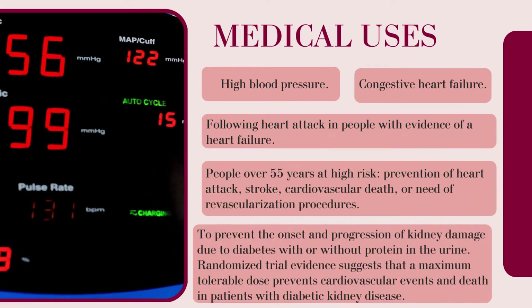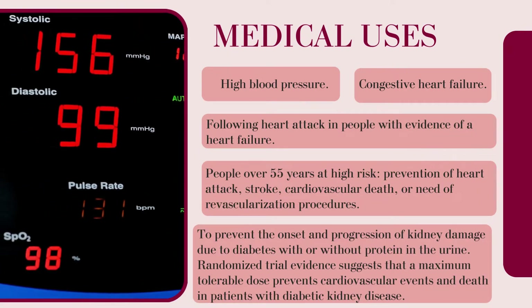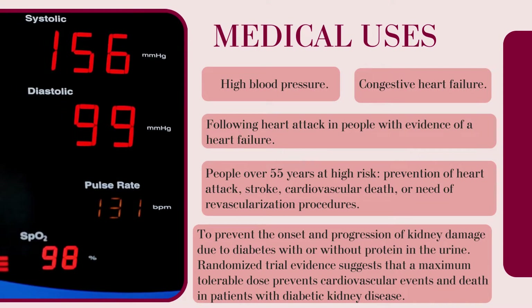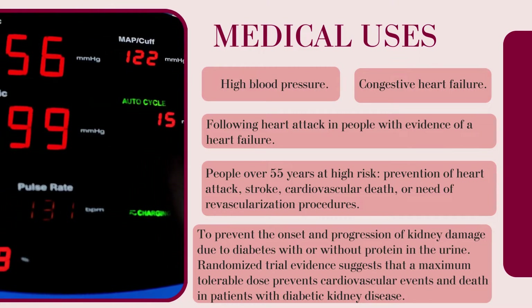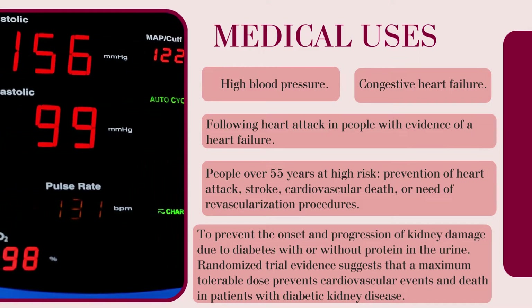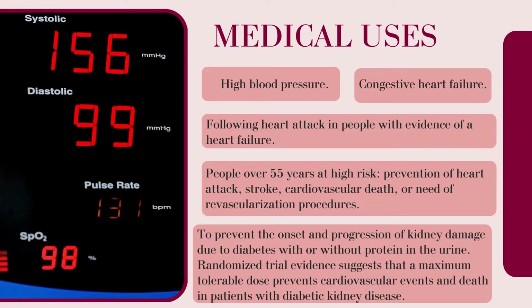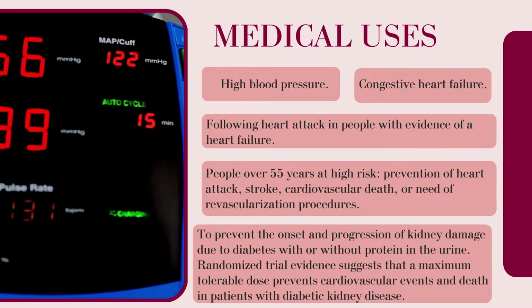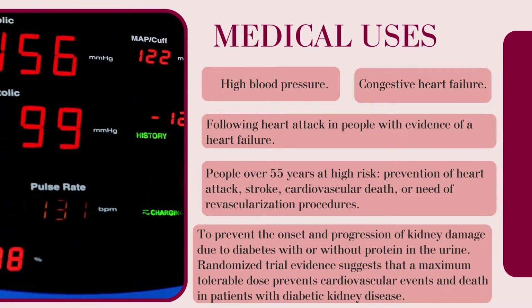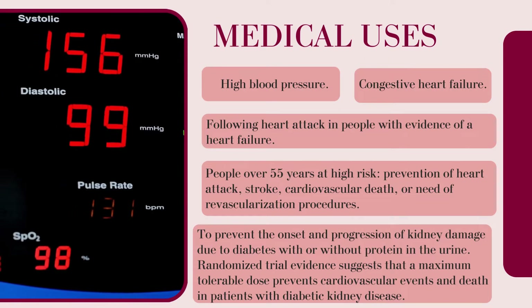Medical uses: It is used for high blood pressure, congestive heart failure, following a heart attack in people with evidence of heart failure, people over 55 years at high risk, prevention of heart attack, stroke, cardiovascular death, or need of revascularization procedures, and to prevent the onset and progression of kidney damage due to diabetes with or without protein in the urine.